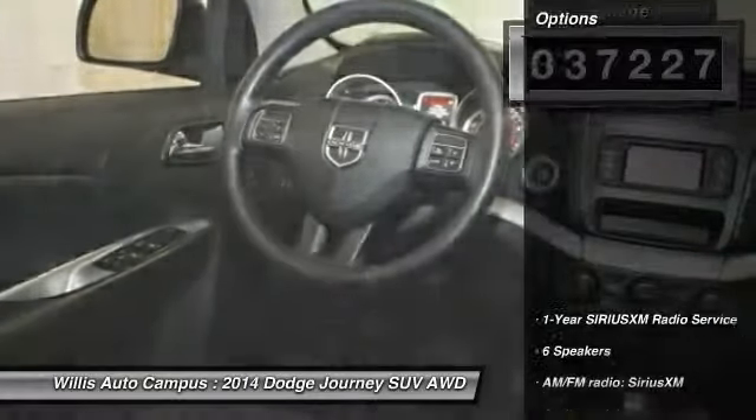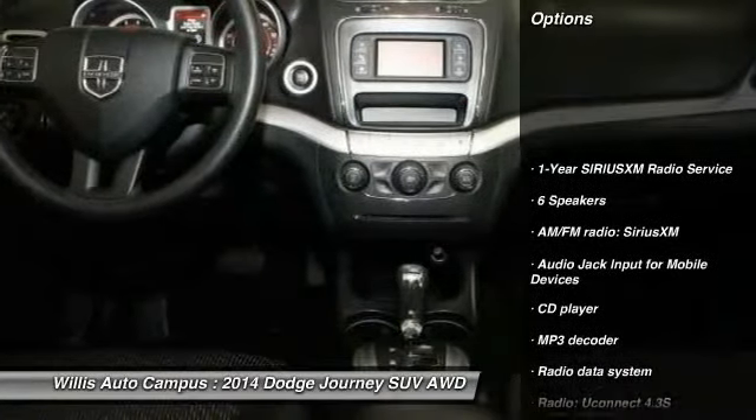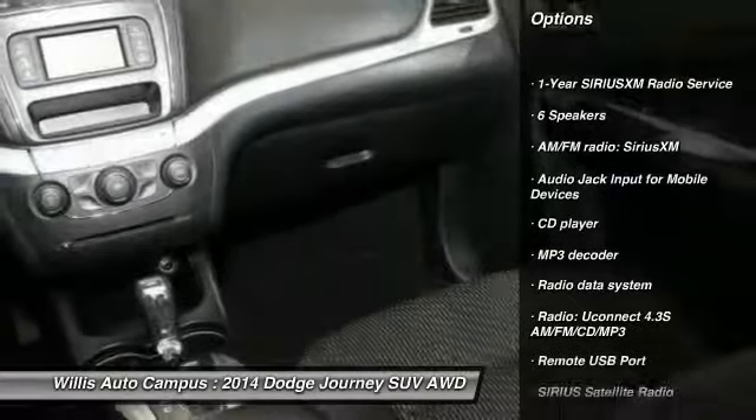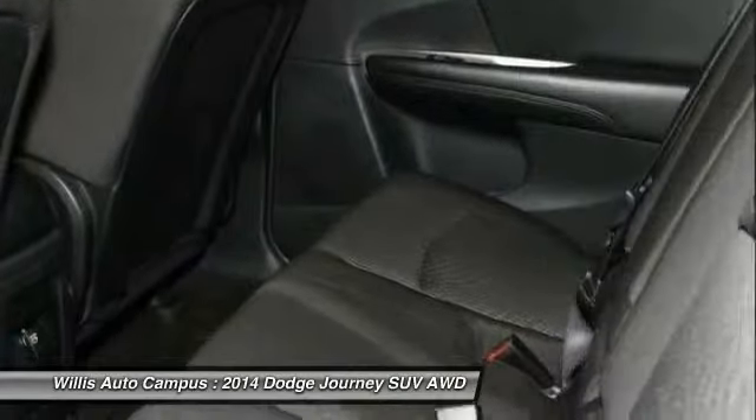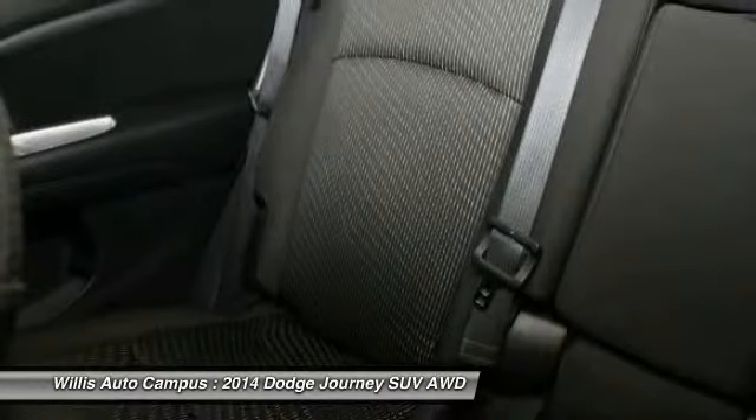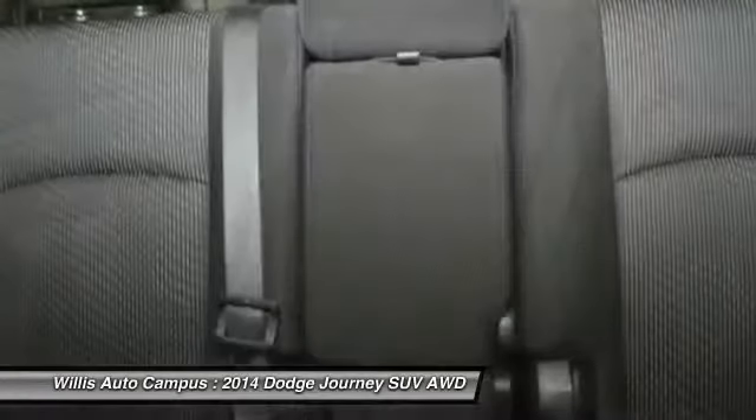Here are some of this vehicle's great options: traction control, dual airbags, power steering, air conditioning, front alloy wheels, one owner, four wheel disc brakes, electronic stability control, fog lights, compass.